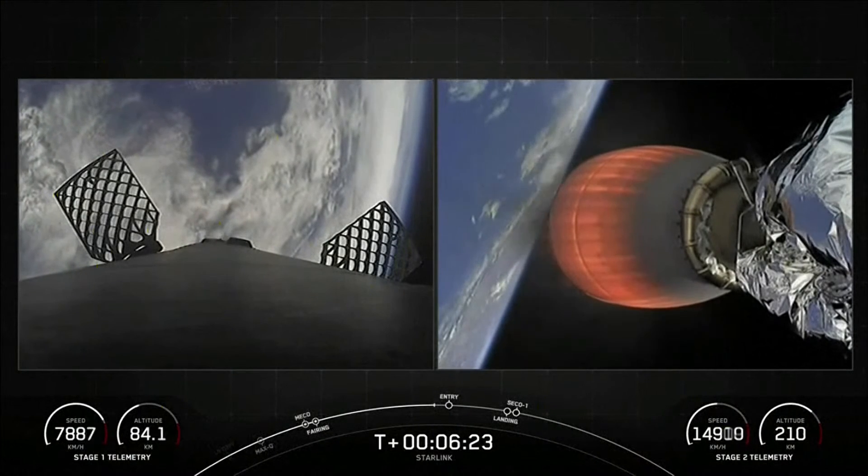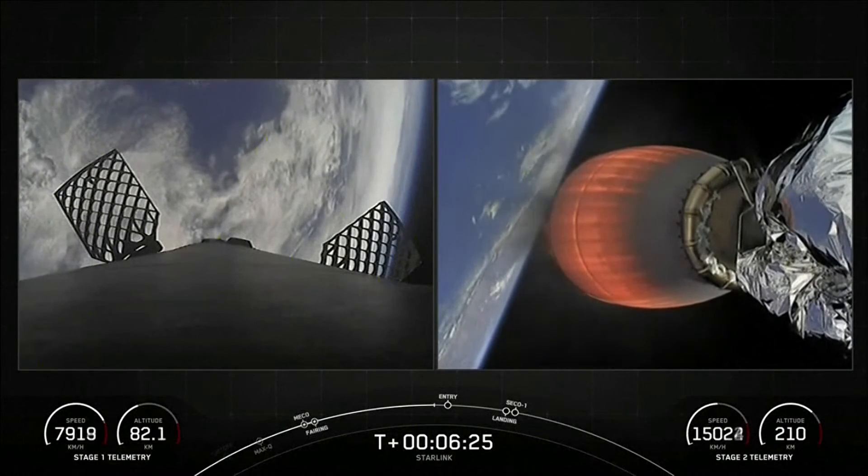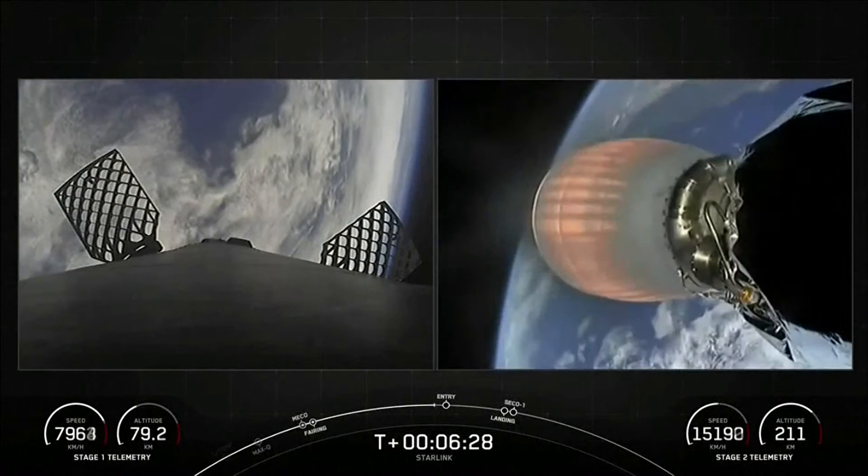Getting some really spectacular views of the Earth behind both our MVAC on the right-hand side of your screen and through those two grid fins on our first stage on the left-hand side.